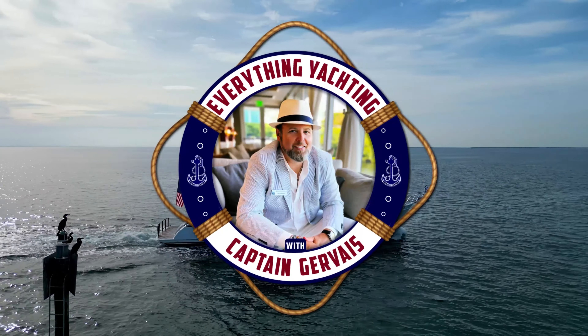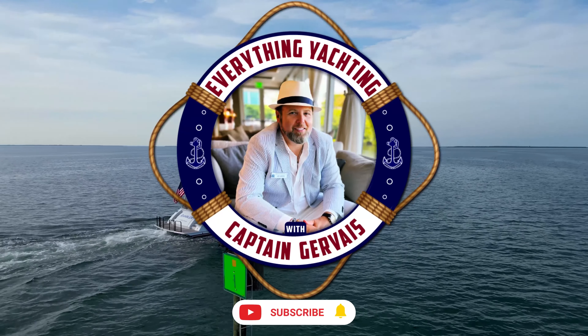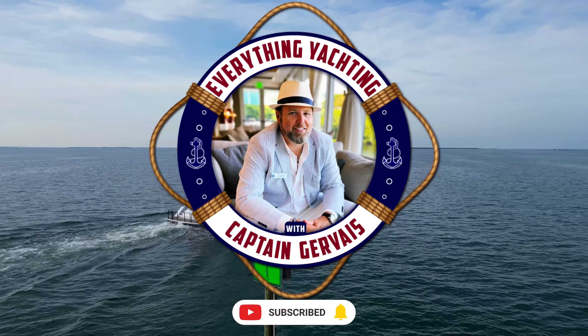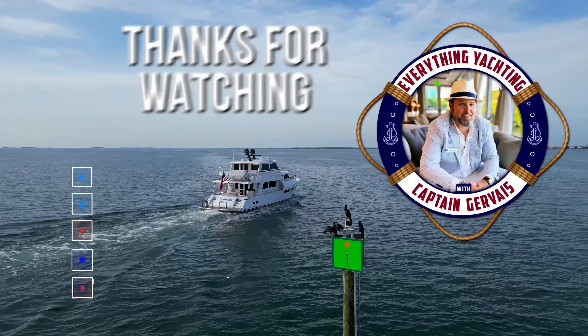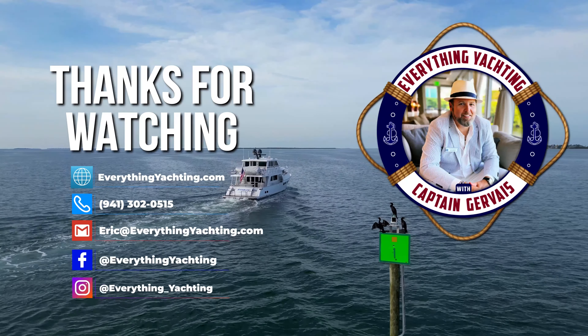Thanks for joining us at Everything Yachting. If you enjoyed or learned something, please subscribe to the channel and stay tuned for more. Until next time — healthy families, happy memories, and may fair winds and smooth seas guide your future yachting adventures.